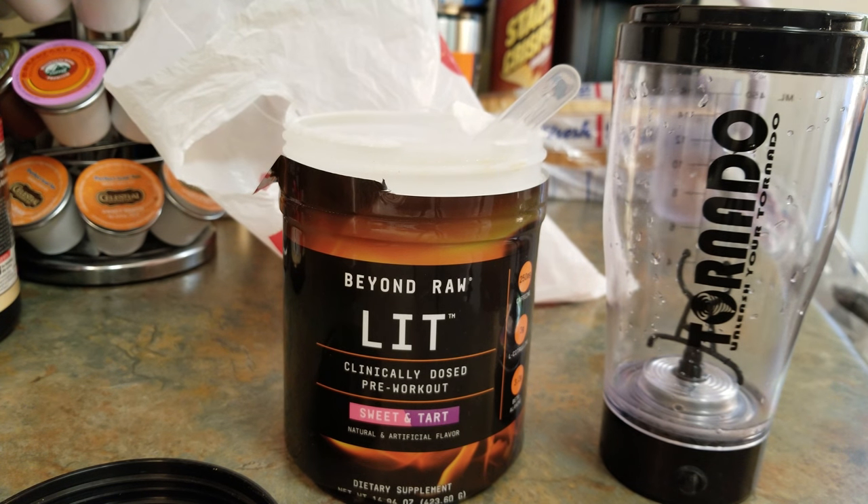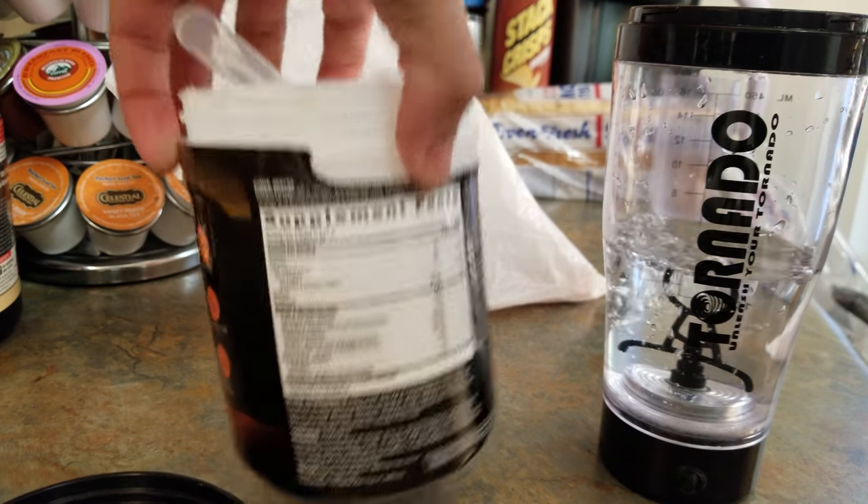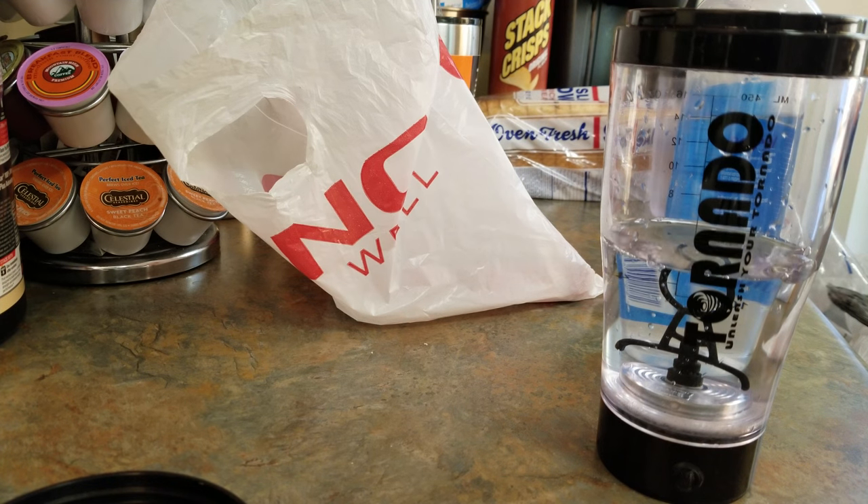The tornado shaker cup takes AAA batteries too. Let me give you the precise directions. Directions say: take one scoop in eight fluid ounces of cold water. On non-training days, consume one serving for additional energy and focus.